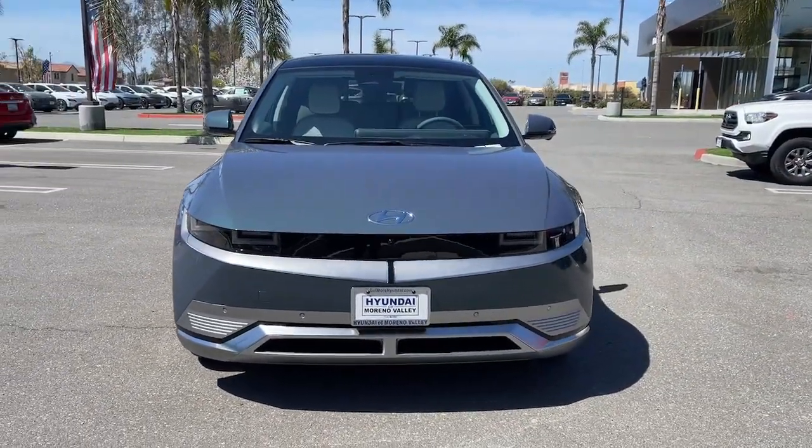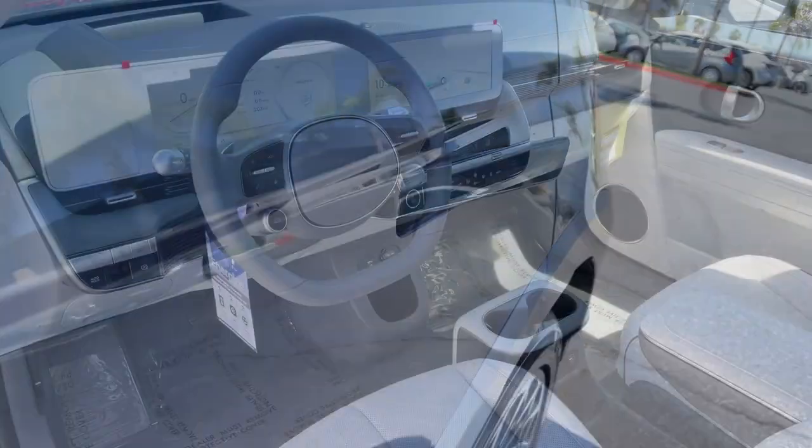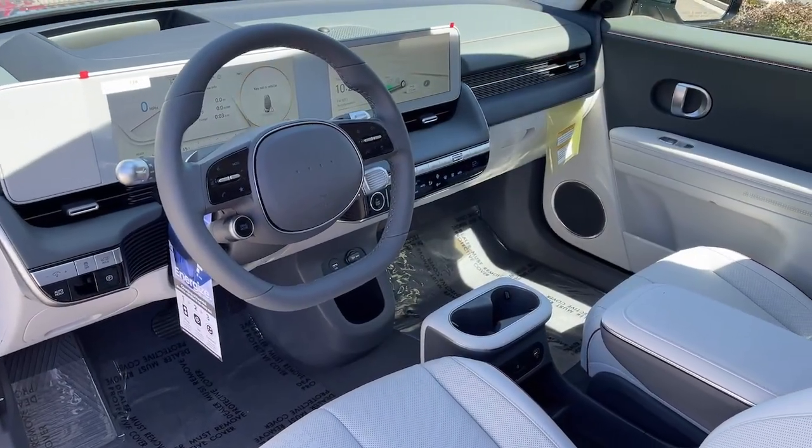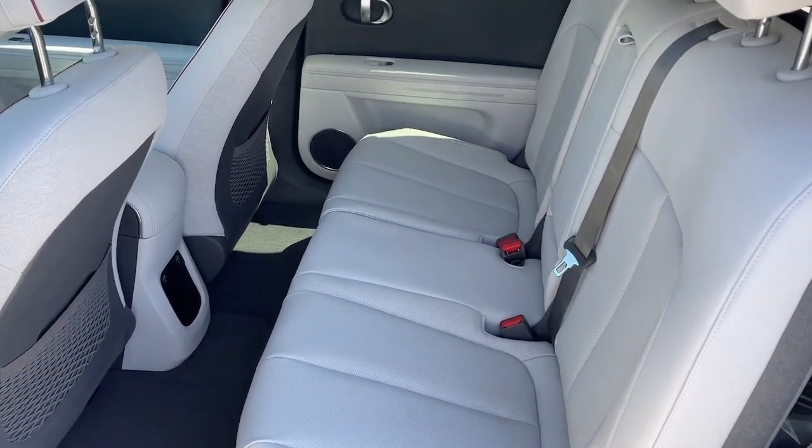Apple CarPlay and/or Android Auto, Keyless Entry, Navigation System, Satellite Radio, Power Passenger Seat, Power Liftgate, Heated Mirrors, Dual Zone AC, Steering Wheel Audio Controls, Power Driver Seat.